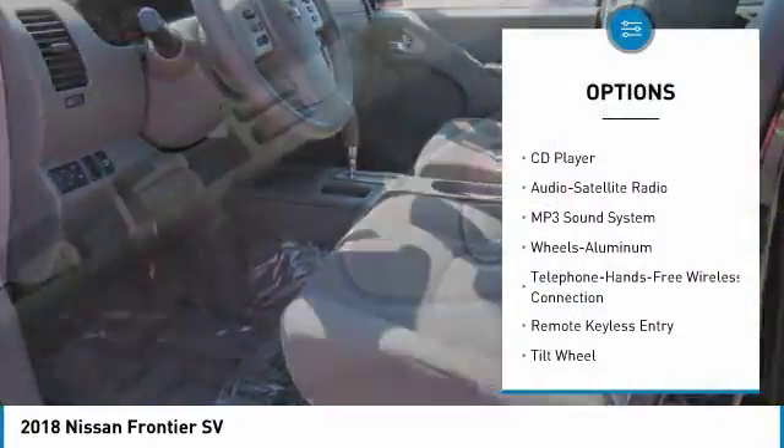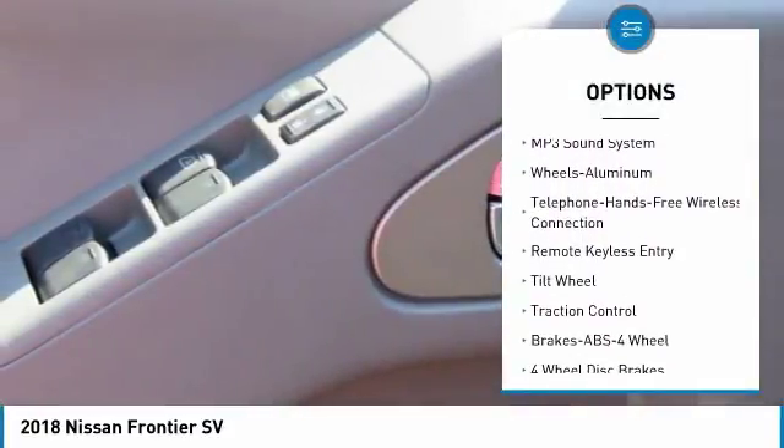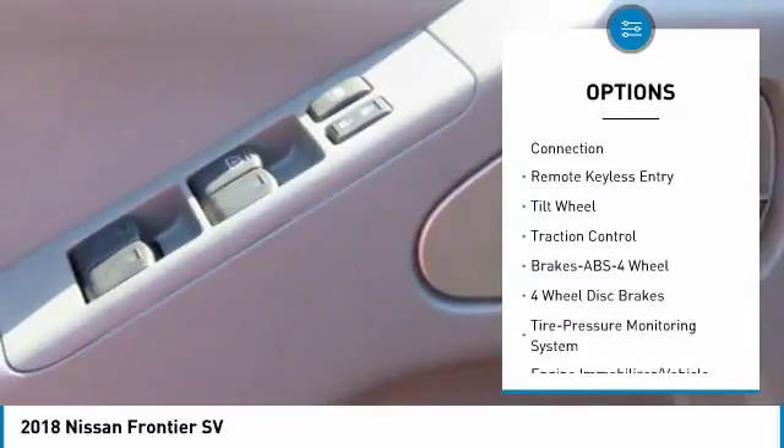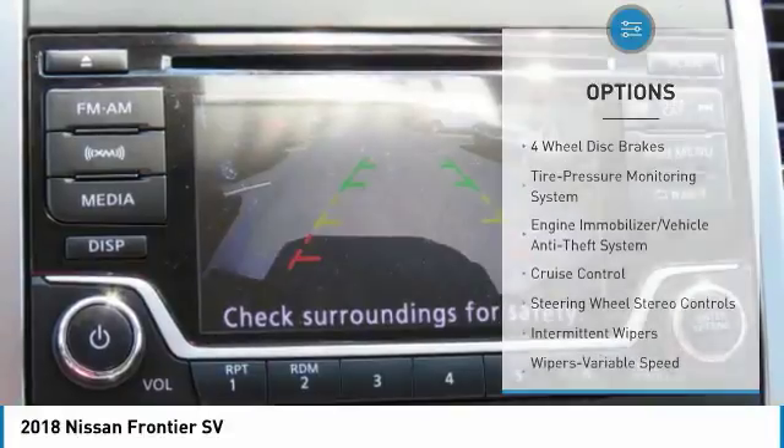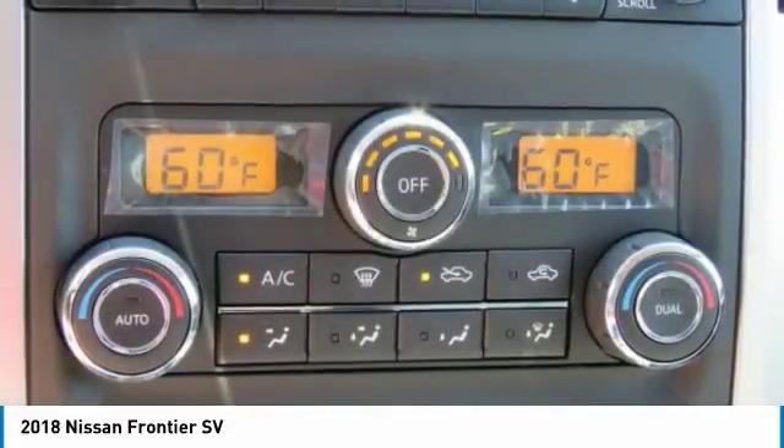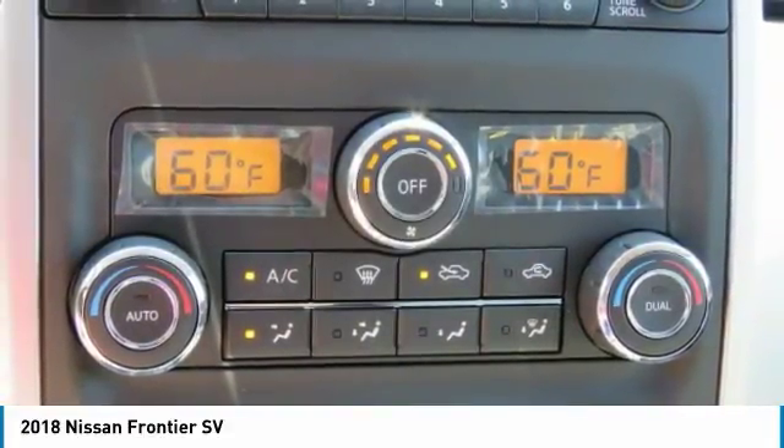Traction control, anti-lock braking system, air conditioning, Bluetooth wireless data link for hands-free phone, power steering, aluminum wheels, cruise control, AM-FM stereo radio, bucket seats, power windows.